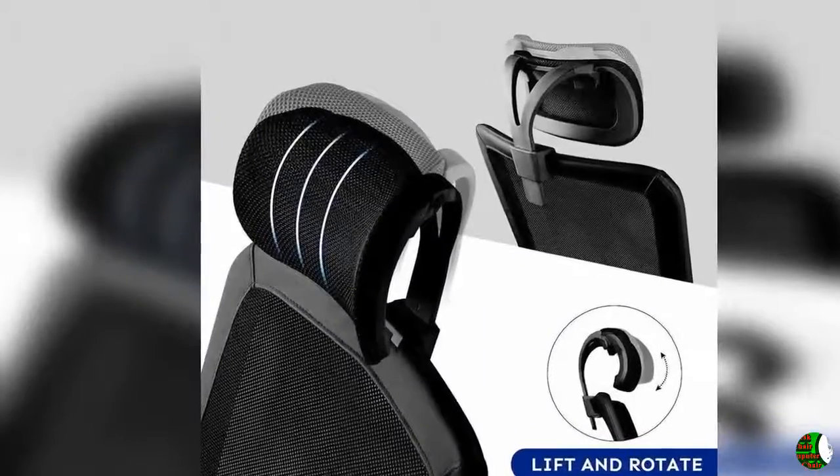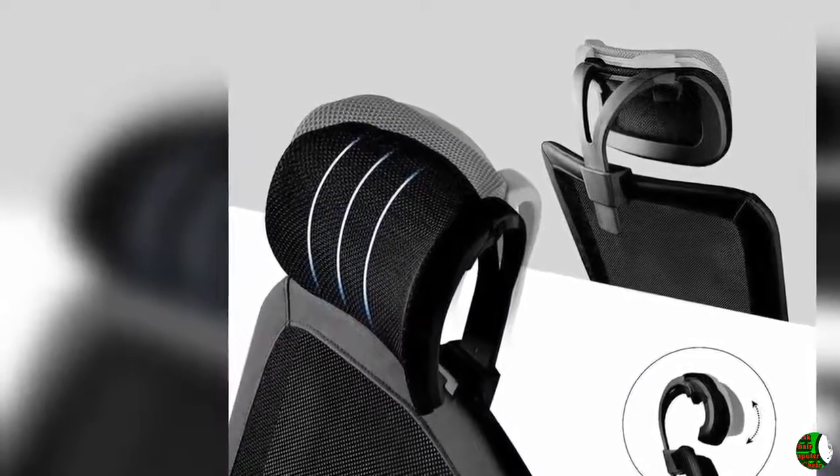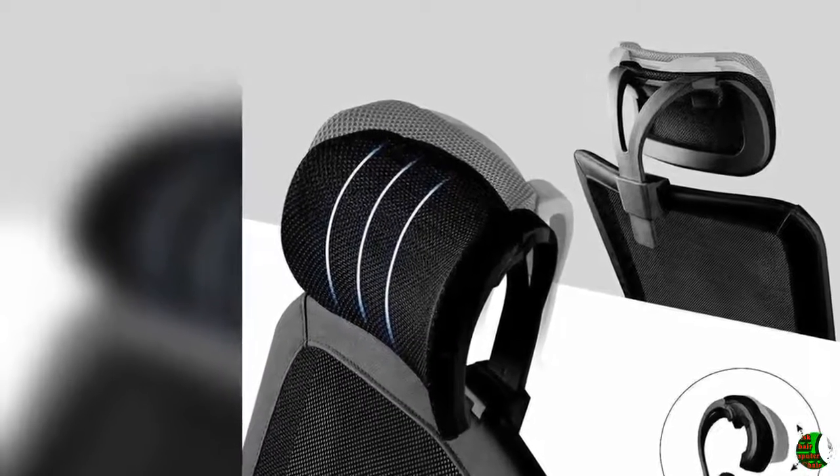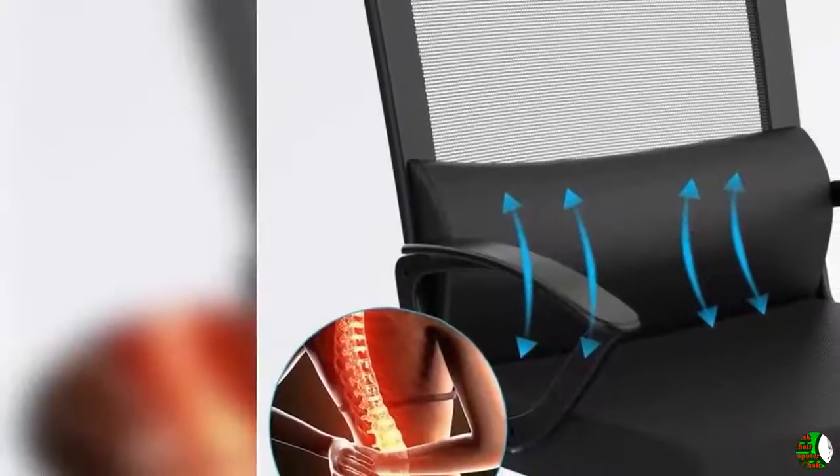Key features of a good chair — comfort and lumbar support: One, backrest helps maintain the natural curve of the spine. Two, seat complementing the human body curve. Three, meets the dynamic requirements of the human body.